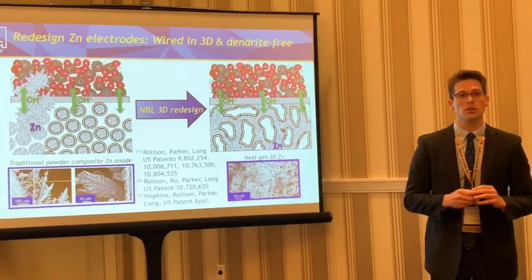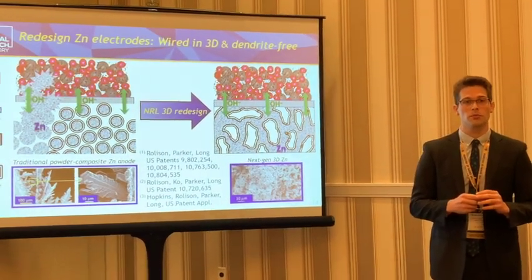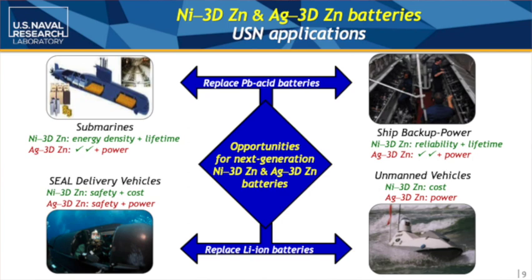Can you give examples of how zinc batteries are used by the military? These are areas where we either envision or are already starting to implement zinc batteries. Places like submarines — where safety is obviously the number one priority and you can't have any fires — are looking at things like nickel-zinc batteries for longer lifetimes, or silver-zinc for really high power. Ship backup power, unmanned vehicles, and even delivery vehicles are high-priority applications where we want to ensure safe return and operation across a wide temperature range.